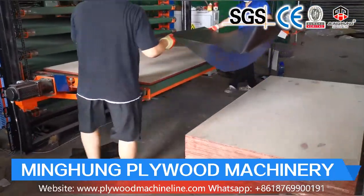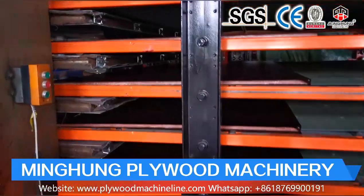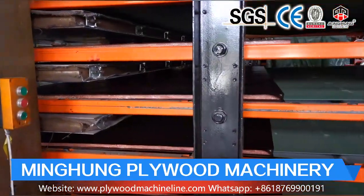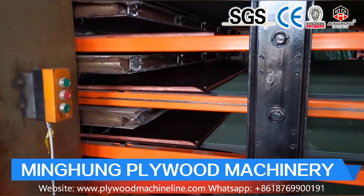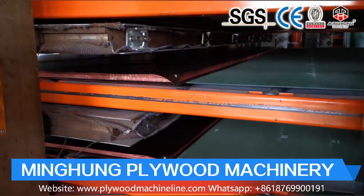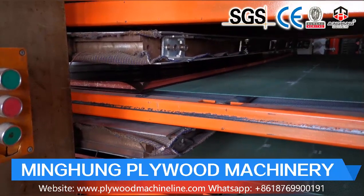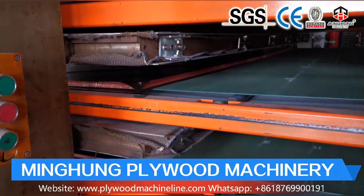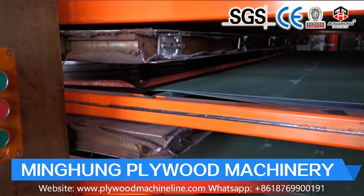The roller dryer includes many different parts, so production technology and worker experience are important — and our factory has this advantage. Choosing our roller dryer, you can use it for many years with good performance. Welcome to contact us for more information. We will offer you the suitable dryer according to your own conditions and requirements.